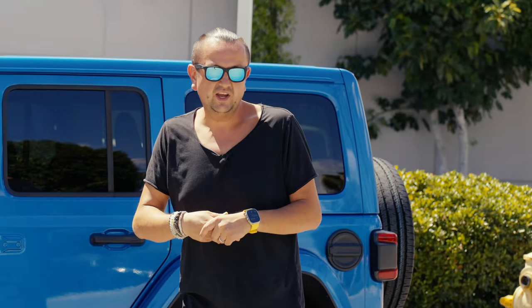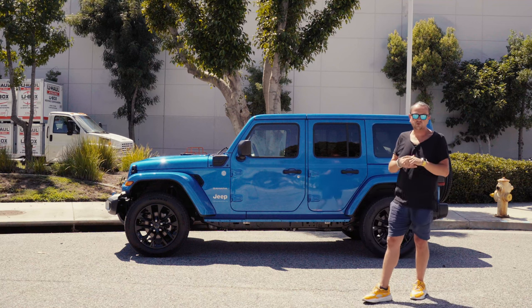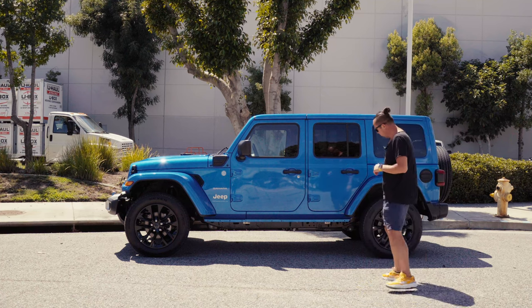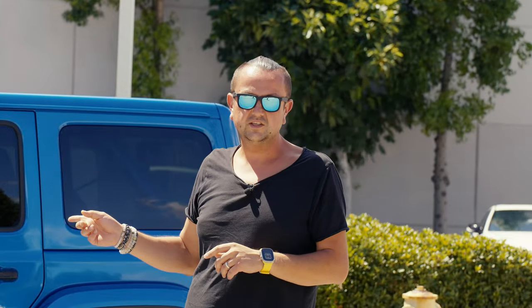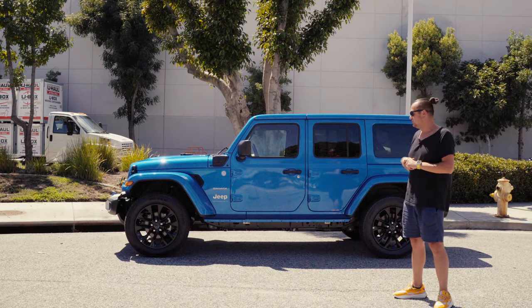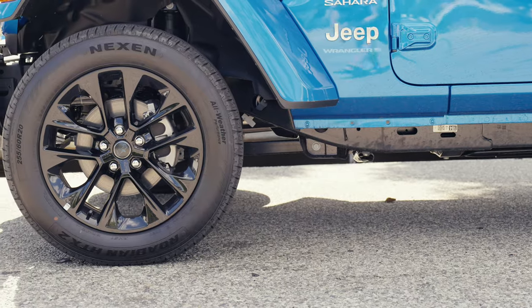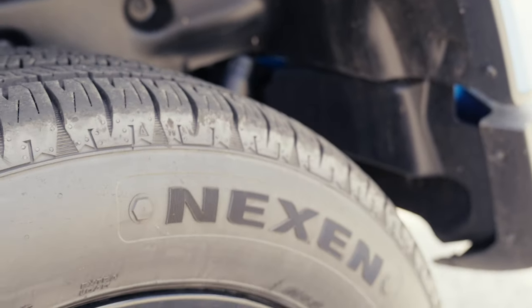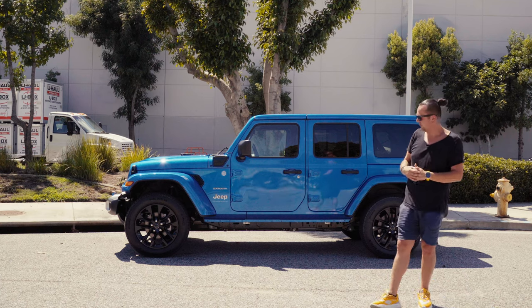Comparing it to my previous 2018 Jeep with a V6, it's quite different. Now I understand why people lift their Wranglers — the frame sits in a low position, so you can't easily go over rocks or do heavy off-roading straight from the factory. I didn't get the Rubicon, so no off-road tires — just regular Nexen all-season tires from Korea — and no front differential locker. It has the same basic suspension with one axle front and one rear.